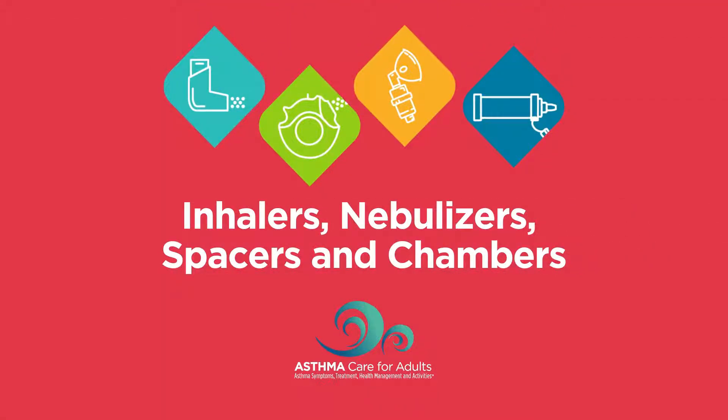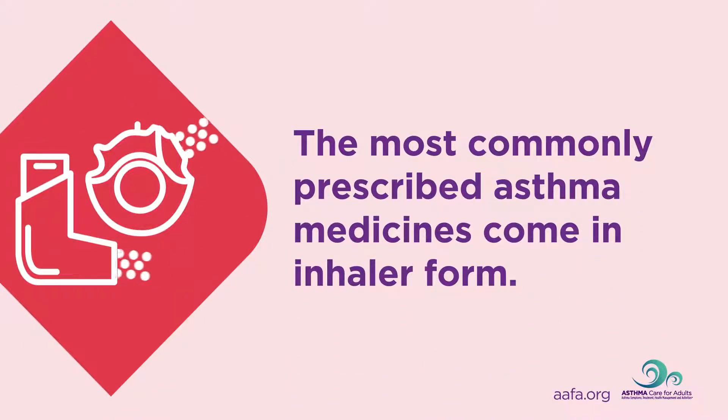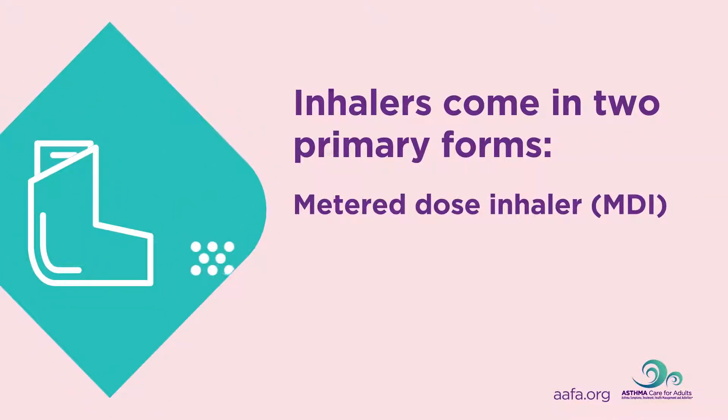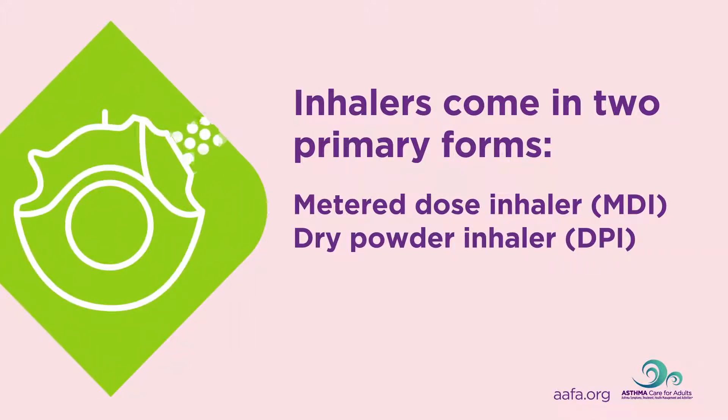Inhalers, nebulizers, spacers, and chambers. The most commonly prescribed asthma medicines come in inhaler form. Inhalers come in two primary forms: a metered dose inhaler, called an MDI, and a dry powder inhaler, called a DPI.